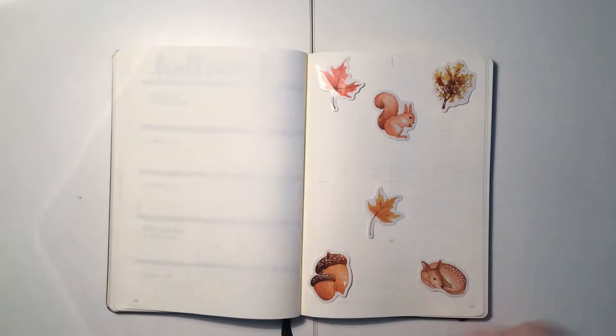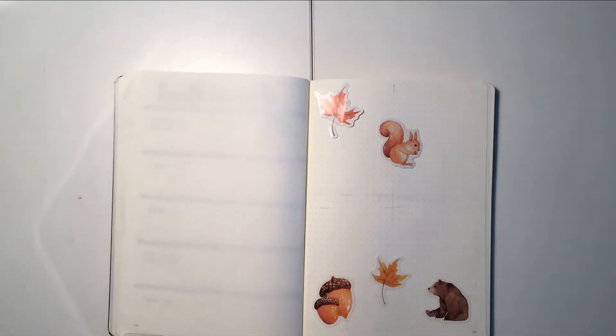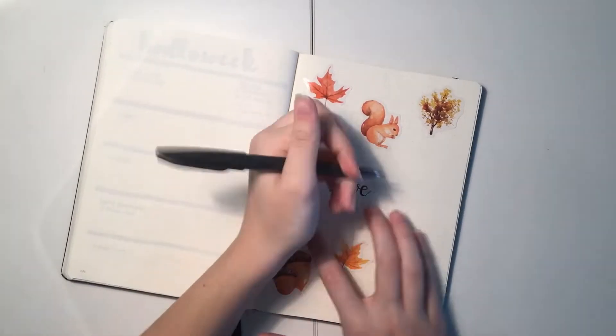I can't believe November is already here. It feels like the year has gone by so fast yet so slow at the same time. For this month I wanted to take it back a little bit from how vivid and bold everything was in October, so I'm doing this kind of natural woodsy theme for November.